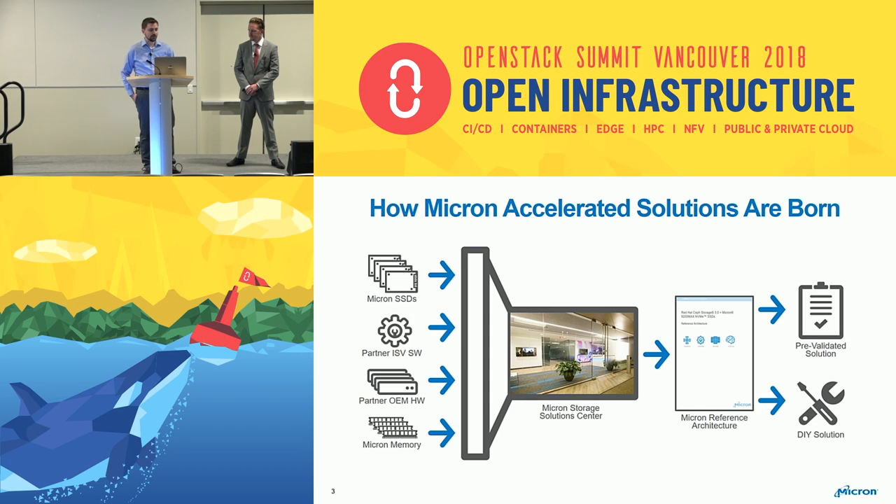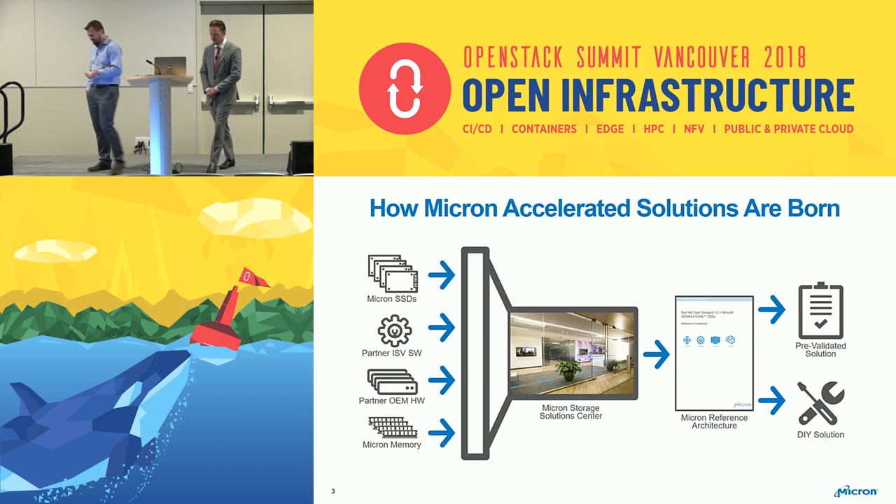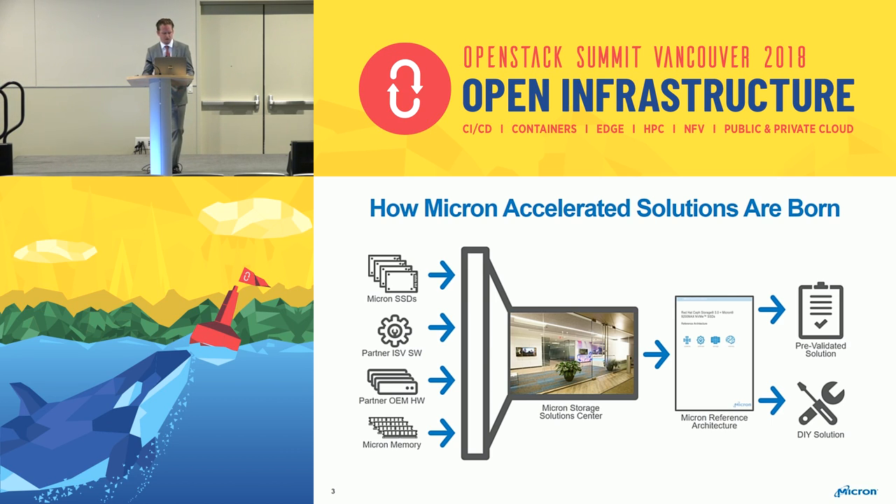For this particular reference architecture, we use Red Hat's Ceph Storage 3.0. And to tell you about our partnership, we have Kyle Bader from Red Hat here. We had this great opportunity to work with Micron, especially as we started diving more into the new backend for the Ceph OSD — BlueStore — and we worked really closely with Micron.